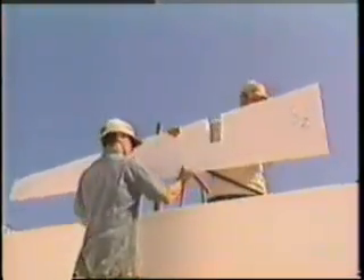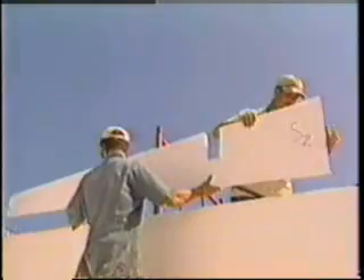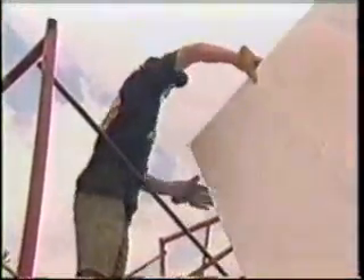Because foam is so light, construction does not require a lot of people or heavy equipment. Experience has shown that a single five-person crew can build two complete Grand Crete homes in just one day. On the crew, only the spraying technician requires special training.